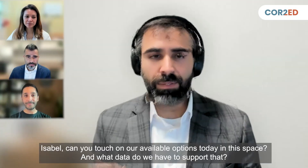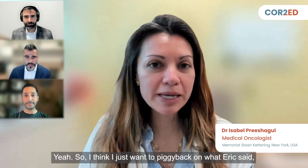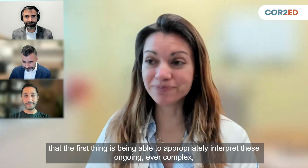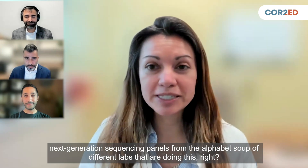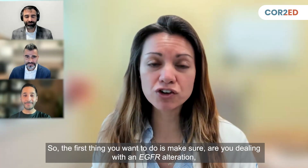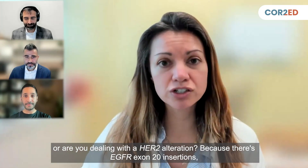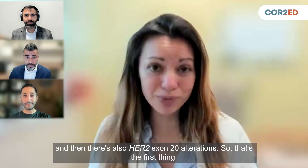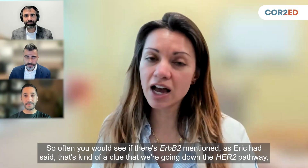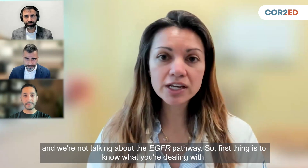Eric, thanks for setting that stage. Isabel, can you touch on our available options today in this space and what data we have to support that? The first thing is being able to appropriately interpret these ongoing, ever-complex next-generation sequencing panels. You want to make sure: are you dealing with an EGFR alteration or a HER2 alteration? Because there are EGFR exon 20 insertions and also HER2 exon 20 alterations — if ERBB2 is mentioned, that's a clue we're going down the HER2 pathway.